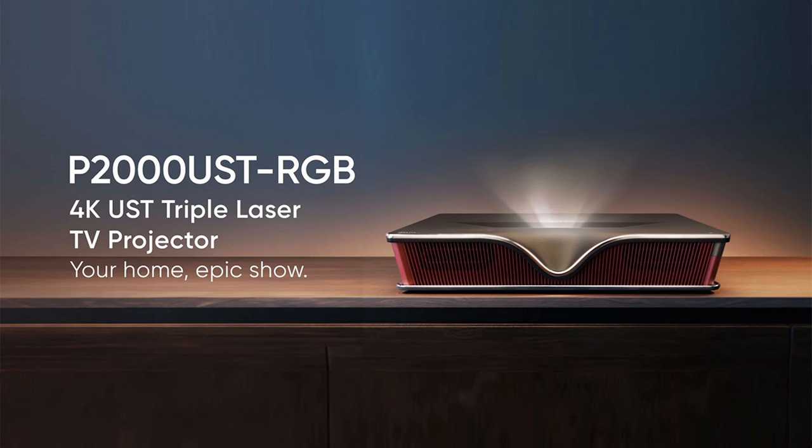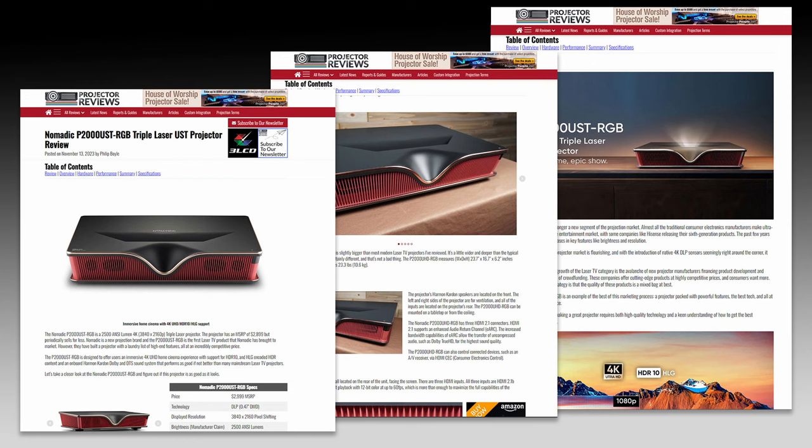Overall, we were impressed with the Nomadic P2000 UST RGB — great picture at a great value. It's an incredibly powerful first outing for the company; they really hit it out of the park on this one. To summarize: massive picture, vibrant colors from its 2,500 ANSI lumen RGB laser light source, immersive sound from the Harman Kardon system, smart features bundled with the Amazon Firestick, all wrapped in a beautifully designed package retailing for $2,999 — and often available for less on promotion. Check out Phil's detailed written review on projectorreviews.com. Take care, everyone — we'll talk to you soon.